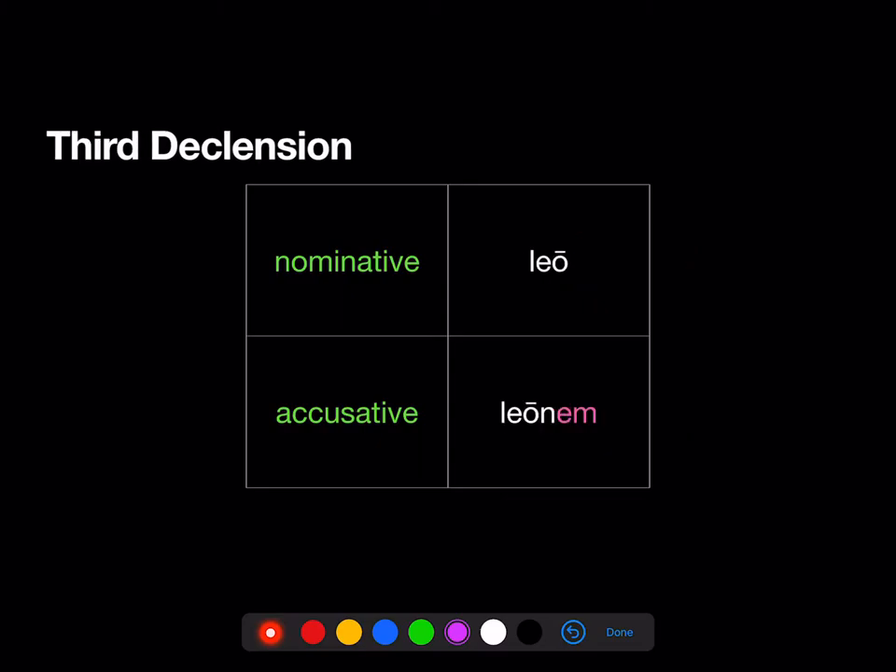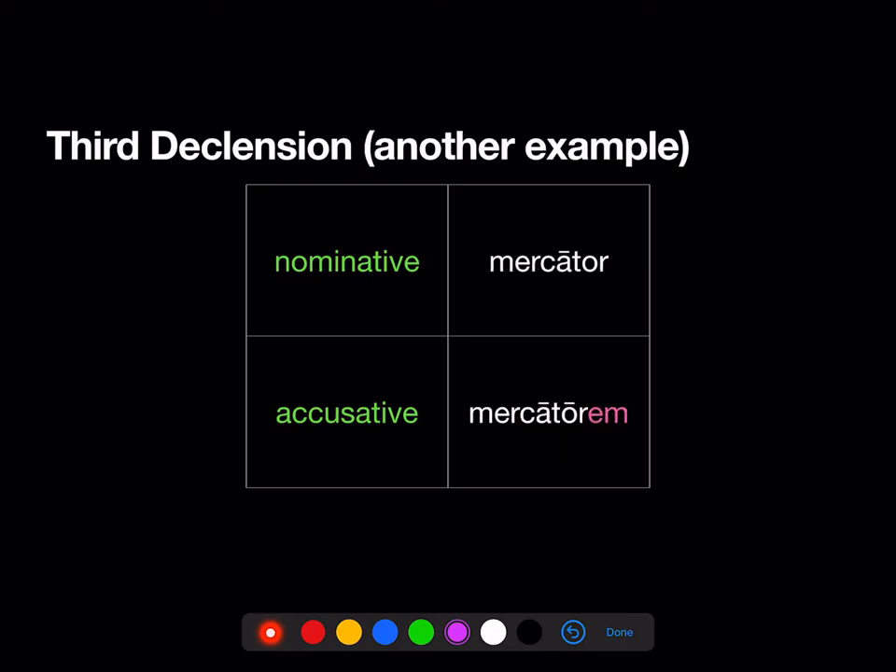Leo is our example of a third declension noun. Remember, in the nominative, third declension nouns can look like anything, but the accusative ends in EM. So Leo becomes Leonem; Mercator becomes Mercatorem. Third declension nouns end in EM.